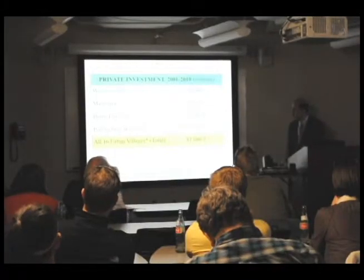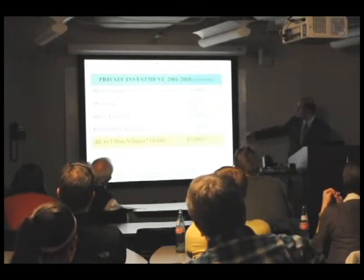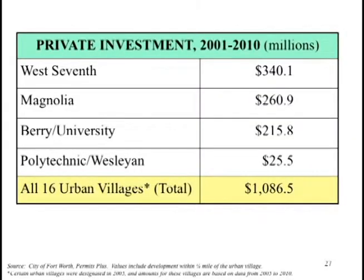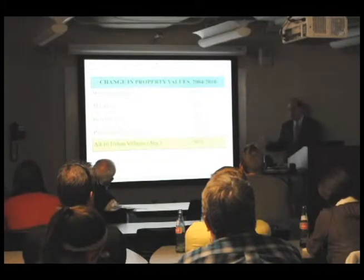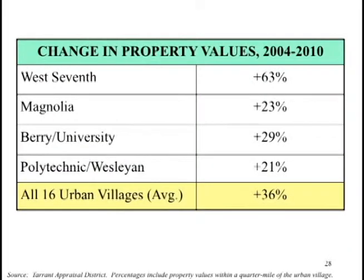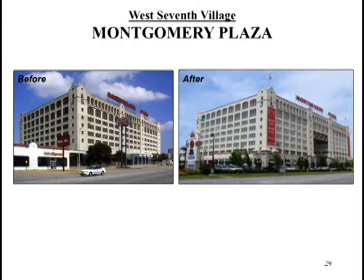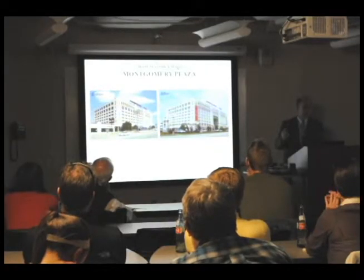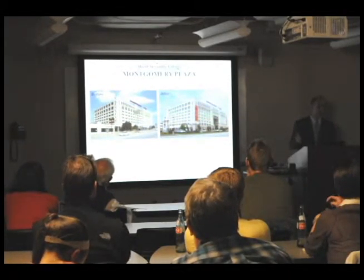The results — we can begin to measure them, even though the urban village program is still relatively young. Investment over a billion dollars in the 16 villages, most prominently on West 7th and Magnolia. That's had an effect on property values — big increases, about a 36 percent increase in property values across the 16 designated urban villages. This is a former retail building built back in the 1930s that had become obsolete. It was actually a candidate for demolition, which would have been an extraordinary loss for Fort Worth.